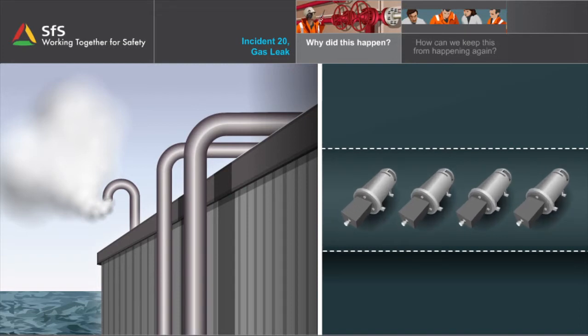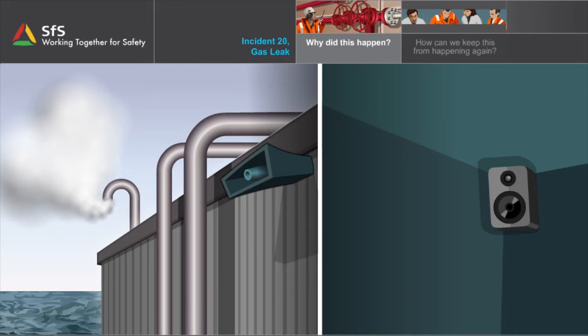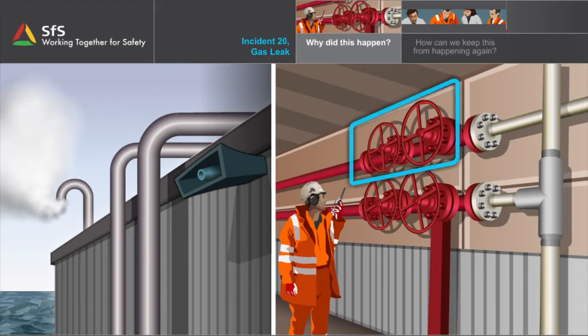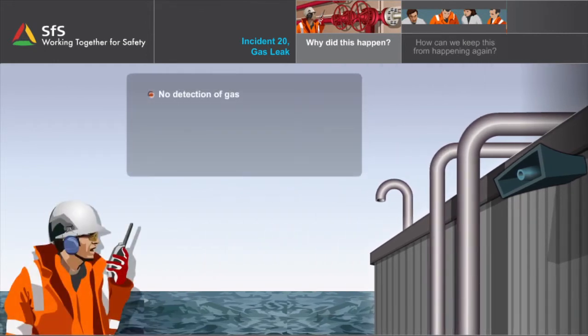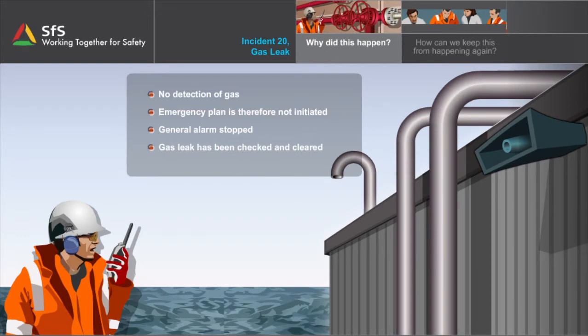When a gas leak has been confirmed, the general alarm goes off automatically. An order to check and report is given over the PA system. The driller discovers the two open valves and orders them closed. The outside operator reports that he does not detect gas on his own detector in the areas where the permanent detectors were set off. So the emergency plan for gas detection is not initiated. The general alarm is stopped and an announcement is made that the gas leak has been checked and cleared.